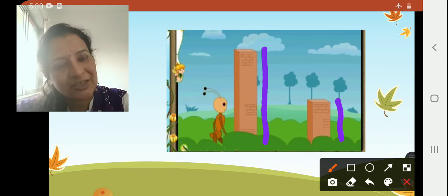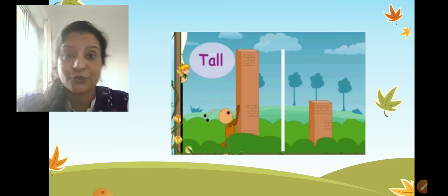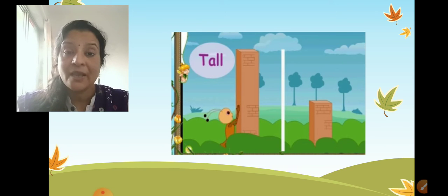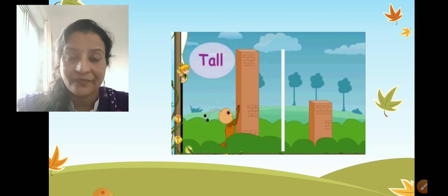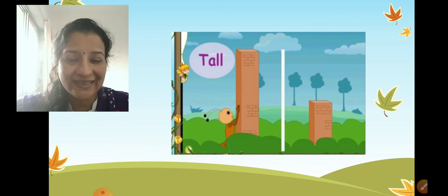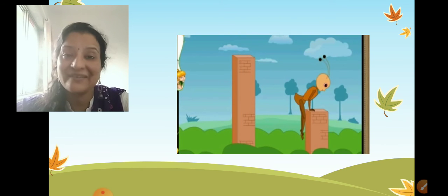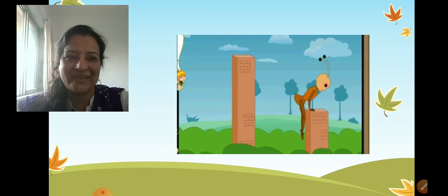Now children, an ant wants to climb up the building. Which building can it climb faster and reach the top — the tall building or the short building? Think and tell me. It can climb the short building very fast and quickly, then the tall building. Very good, children!